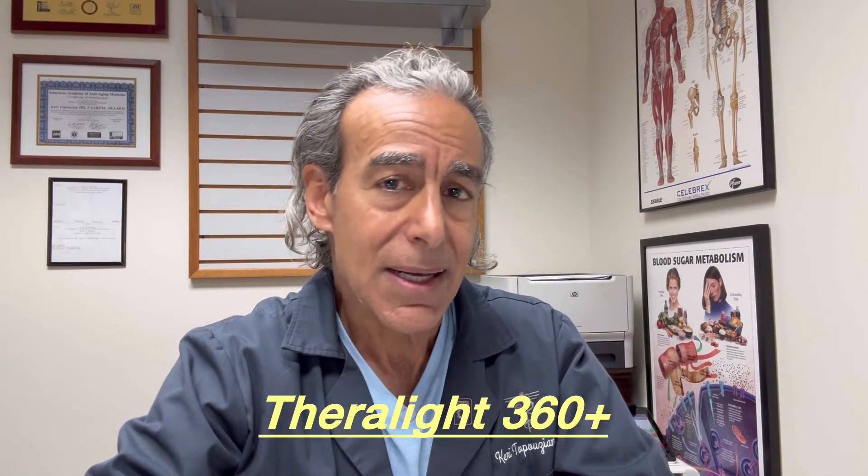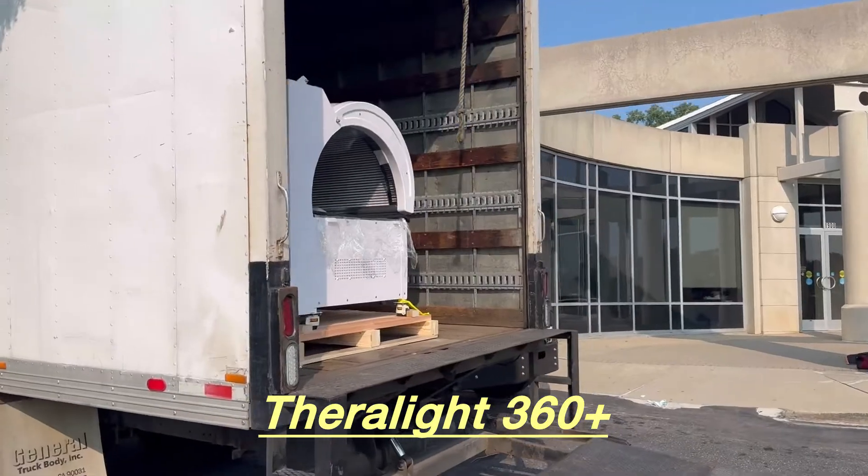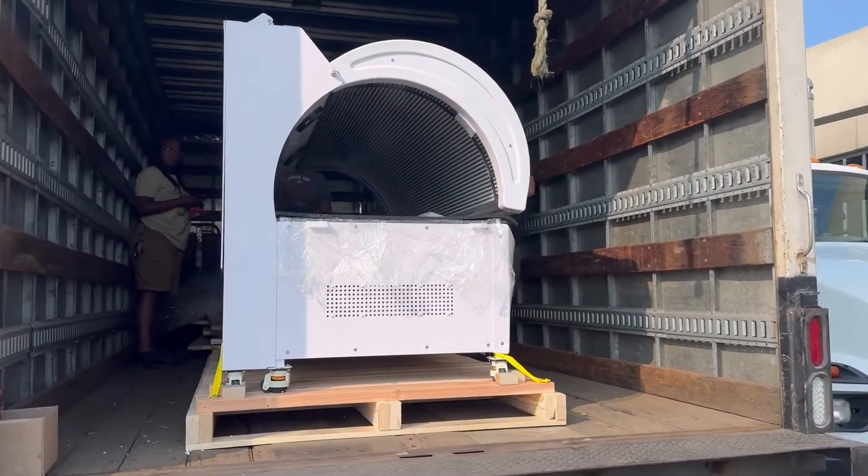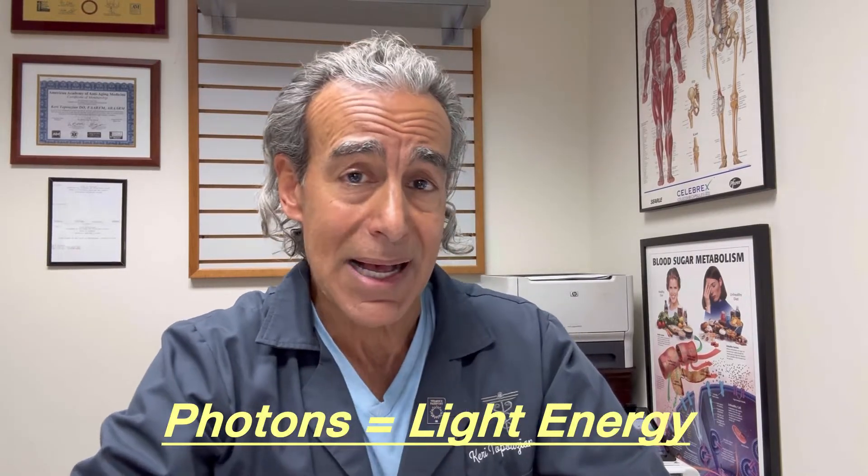So recently we just got a Theralight 360 red light chamber, which is a red light chamber that has 45,000 LEDs, four different wavelengths, and delivers a lot of photons to your body.